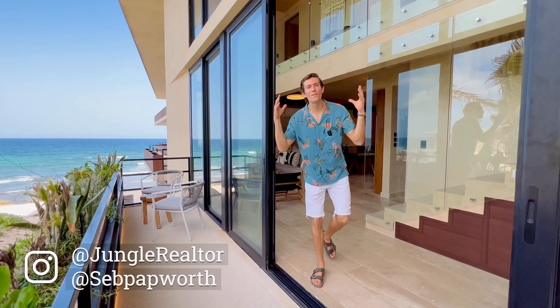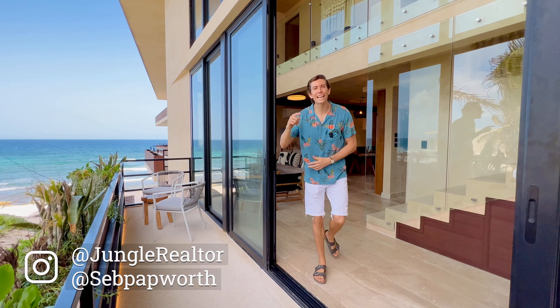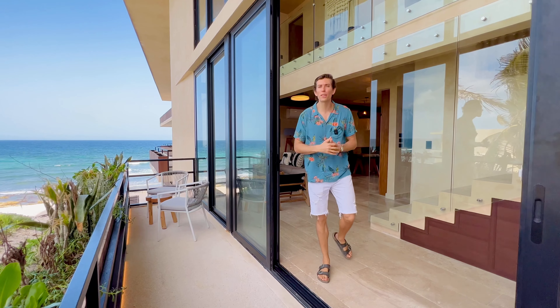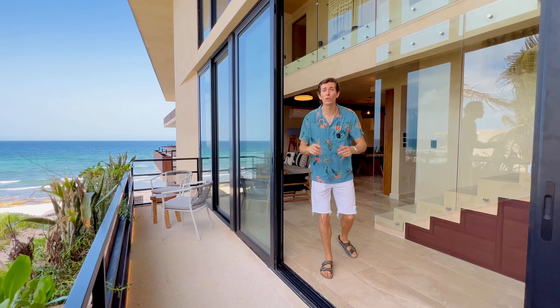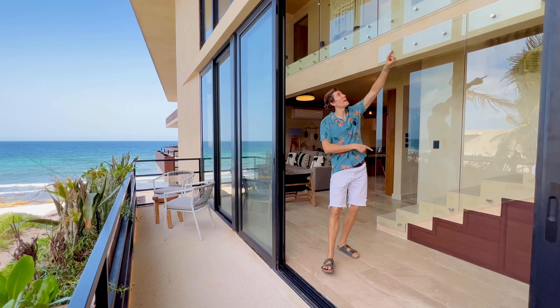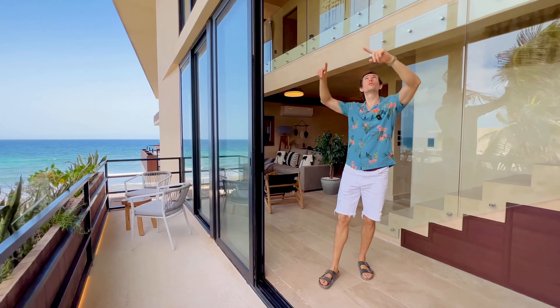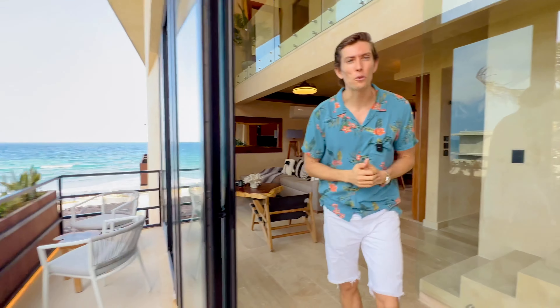Hello wonderlusters and investors, today we are in for a real treat. We are in Tanka Bay, a secret bay in Tulum, Mexico, and I'm going to share with you this beautiful three-bedroom penthouse short-term rental listed on Airbnb, with amazing double-height ceilings and almost floor-to-ceiling window frames that open out completely, facing the Mexican Caribbean.